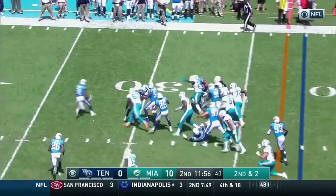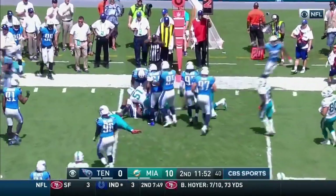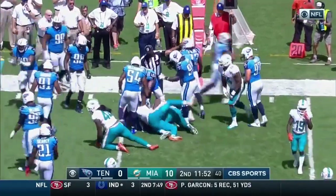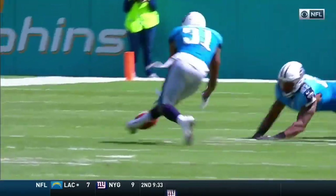Ajayi picks up the first down — he lost the football. Scooped up by Bayard, and Bayard with a recovery for the Titans. They get the ball right back. He coughed one up. Two guys who are normally pretty sure-handed have put the ball on the turf during the first half.